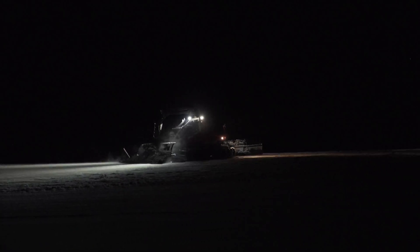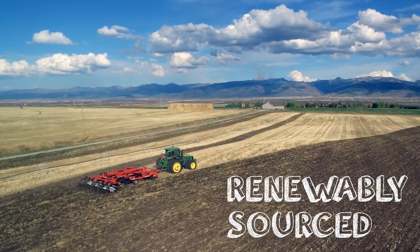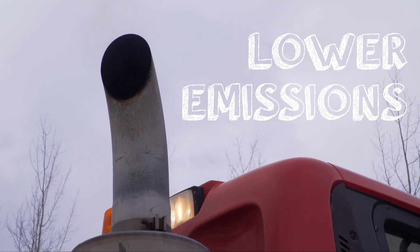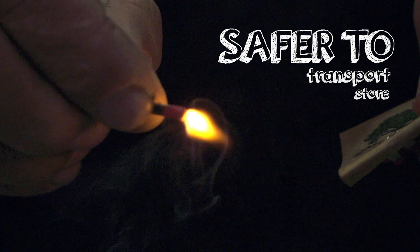In 2011, we partnered with Yellowstone Teton Clean Cities to start using biodiesel to fuel all of our fleet. Biodiesel is pretty cool stuff — it's renewably sourced from fat or vegetable oil, domestically produced in the U.S., and it burns cleaner than conventional diesel. It also has a higher flashpoint and is therefore safer to transport, store, and use.